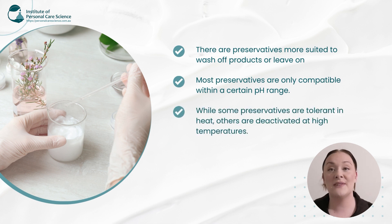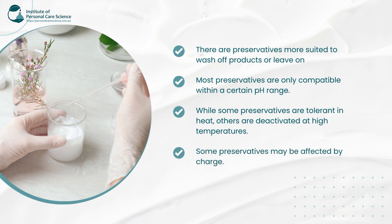Some preservatives are heat tolerant and others are deactivated by hot temperatures, so you may need to add some of those in your cool-down phase. And there are some preservatives that are actually affected by charge, so this becomes important when your formula contains ionic substances like surfactants or emulsifiers.